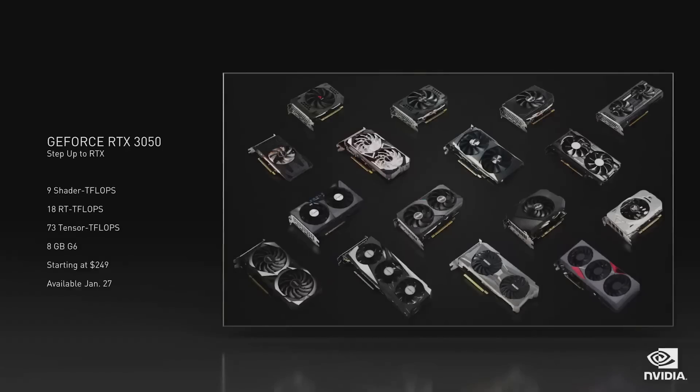The RTX 3050 comes equipped with 8 gigabytes of G6 memory. Starting at just $249, it will be available worldwide on January 27th from all of our partners.